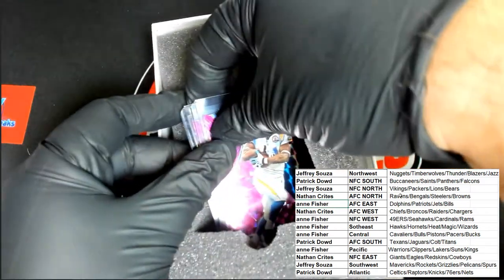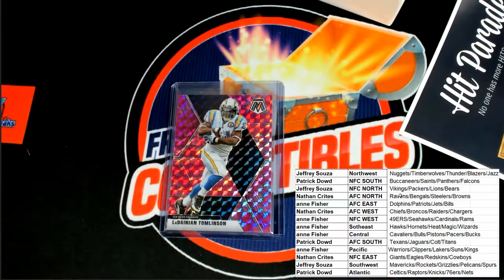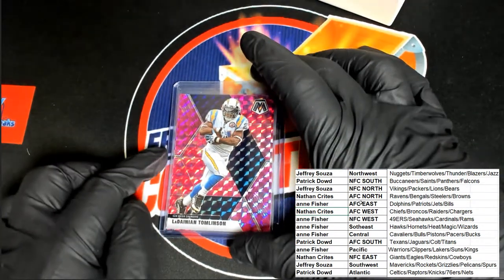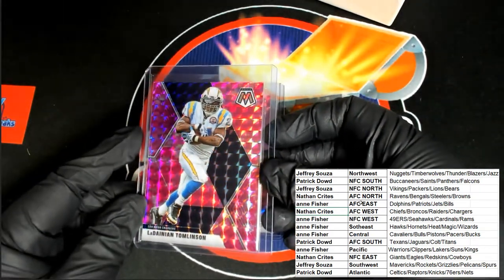And something else is down here — oh my, hope it's a big rookie. That, of course, is AFC West for Nathan with that LT, Pink Camo. And the final card, which ought to be a rookie card, is... Nice LT there.